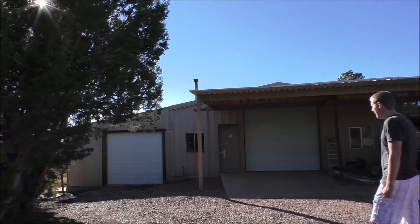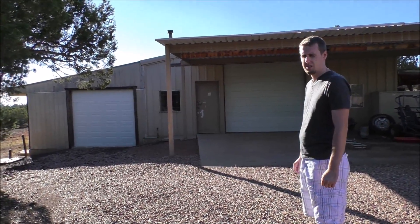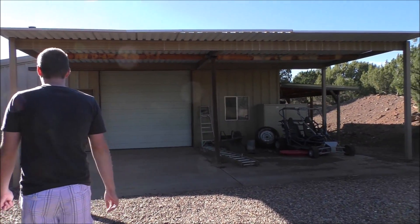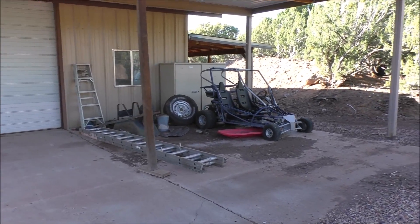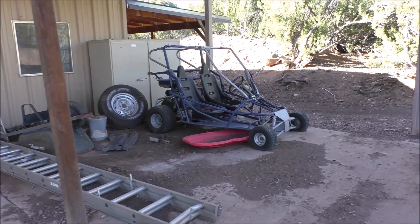Hey everybody, this shop has been abandoned. It's known to be abandoned for about five years or so — I think it was last used in 2011. I was told there's a dune buggy or something — a go-kart, an old go-kart out here.